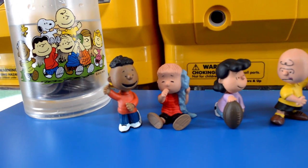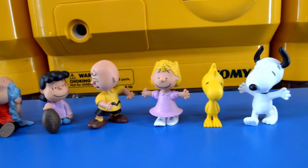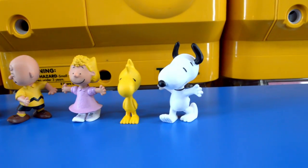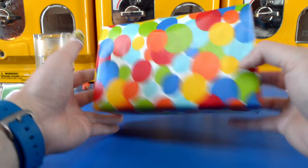This is Franklin, Linus, Lucy, Charlie Brown, Sally, Woodstock, and Snoopy. Are you guys ready? Let's open this lazy Susie up.